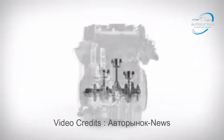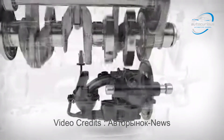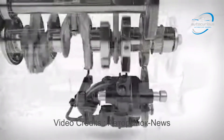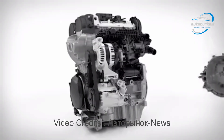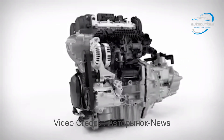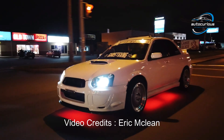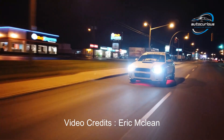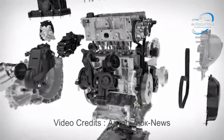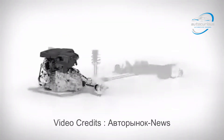Before comparing both, we first need to understand the job of a transmission. Your car's engine produces power, but not in a consistent or usable way across all speeds. It has an optimal range, typically between 1500 and 4000 RPM, where it operates efficiently. The transmission's main task is to keep the engine running in that efficient range while allowing the car to move at any speed — slow, medium, or high. It multiplies torque at low speeds for acceleration and gradually reduces torque multiplication as speed increases. In simple terms, the transmission is the bridge between the engine and the wheels — it decides how the engine's power is delivered to the road.